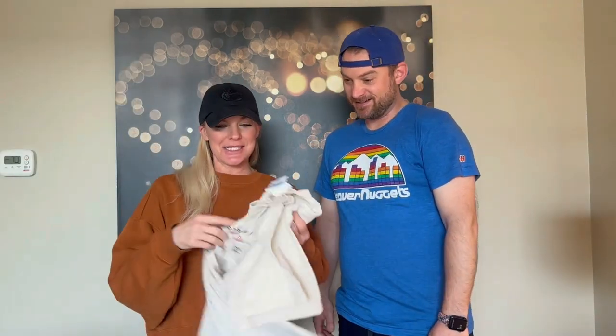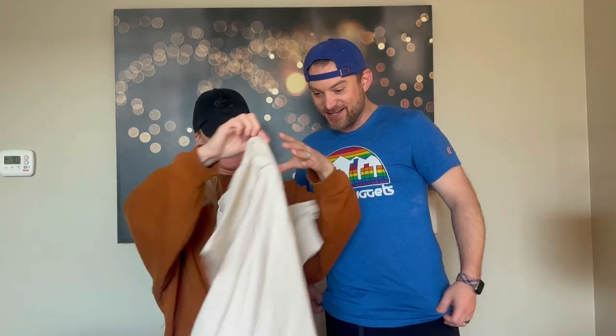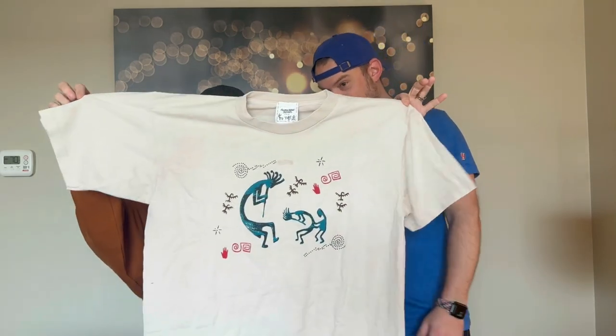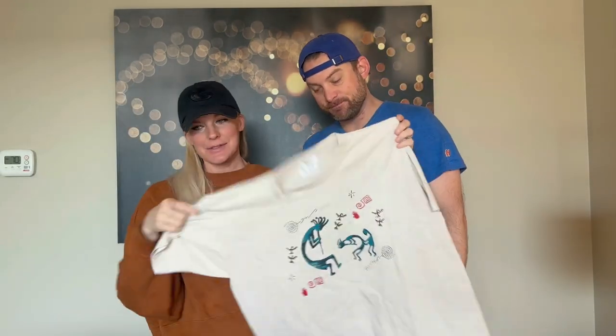Got a little vintage tee — the Kachina style, single stitch, definitely mid to early 90s. You can get around $20 for it.